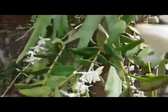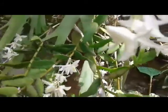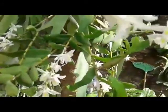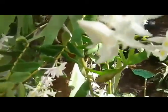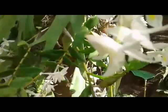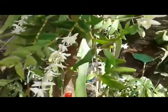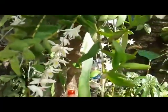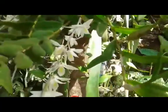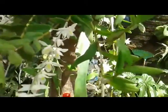In the United States, a friend of mine told me that this fragrant plant of this type costs 30 US dollars. Oh my god, that's so costly! Here we can get the plant for free because we can find it easily on big trees like tamarind trees.